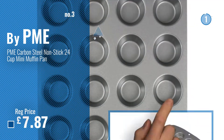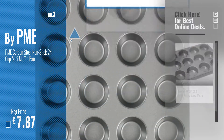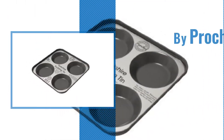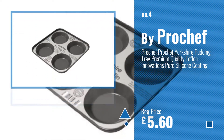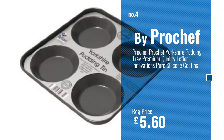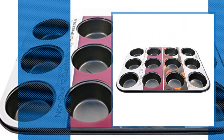For more info and great muffin and cupcake tins and molds, just click this circle. Number 4, by ProChef. Number 5, by Prima.